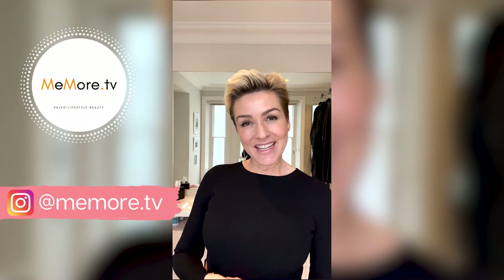Hi, it's Kelly and welcome back to Meemore TV. Today's video is a beauty video and it is one that I have been dying to share with you because it is probably one of my biggest beauty success stories so far for me personally.